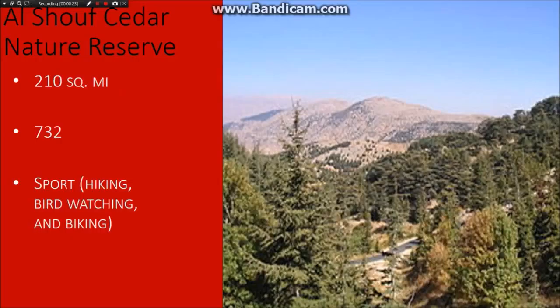There are many sports you can do here, like hiking, bird-watching, and biking. This is the largest park in Lebanon. And this used to be...